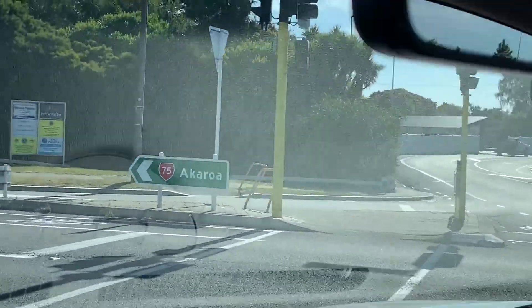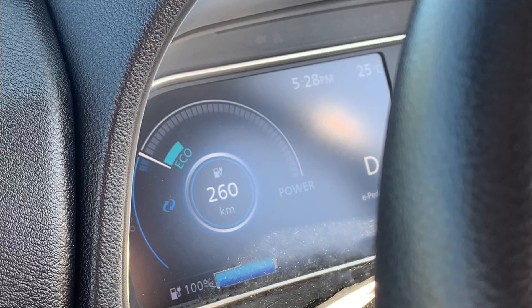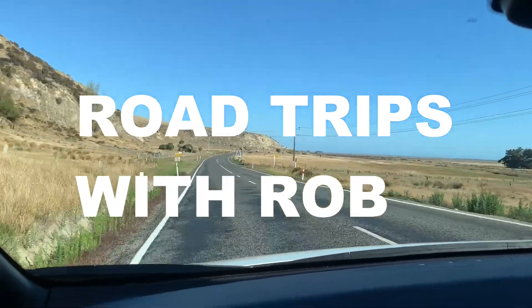Just under five dollars it took to fill her up. A 40kWh Leaf is showing a whole 260k of range at the moment. Let's see how we go.